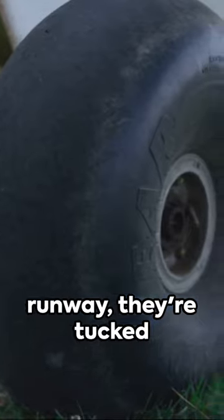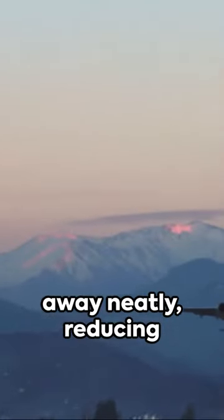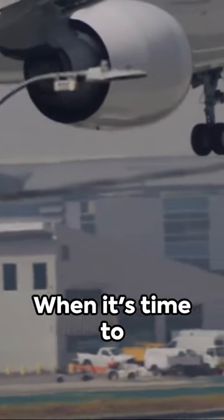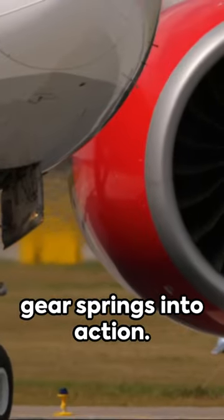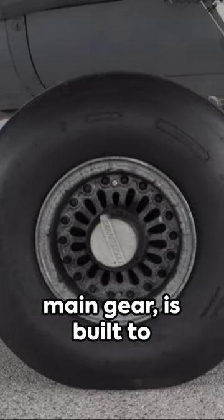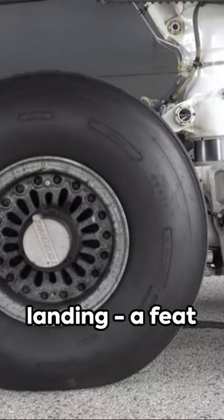From the moment the wheels leave the runway, they're tucked away neatly, reducing drag and maintaining the aircraft's aerodynamic efficiency. When it's time to touch down, the landing gear springs into action. Each gear, whether it's a nose gear or main gear, is built to absorb the shock of landing.